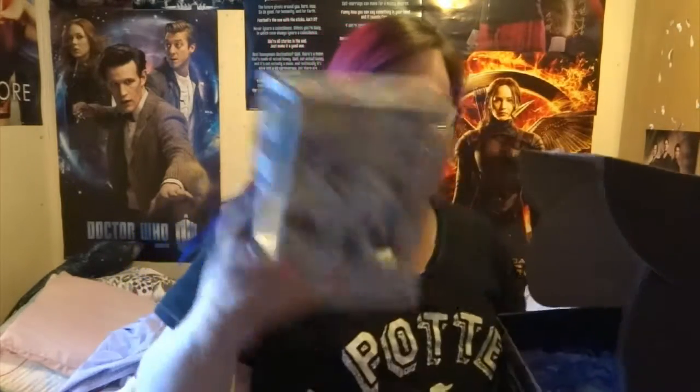That is cool! It is a Stormtrooper Funko Pop — and it's got the thing. That's cool. I mean, I'm not the biggest Star Wars fan, but I like it. Actually, I think it might make a better Christmas present for my brother because he is more of a Star Wars fan.